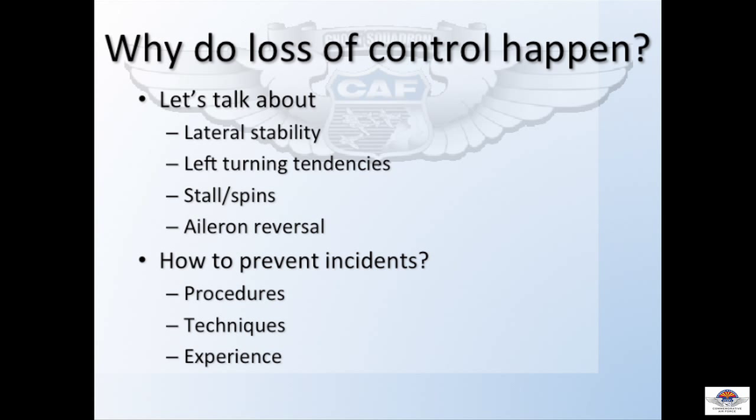Today we're going to talk about lateral stability, left turning tendencies — that's not a political thing, just an aircraft thing — coordinated flight, reversals, and spins. We're also going to talk about how to prevent those incidents by using proper procedure, proper technique, and using our experience and others' experience to benefit from.